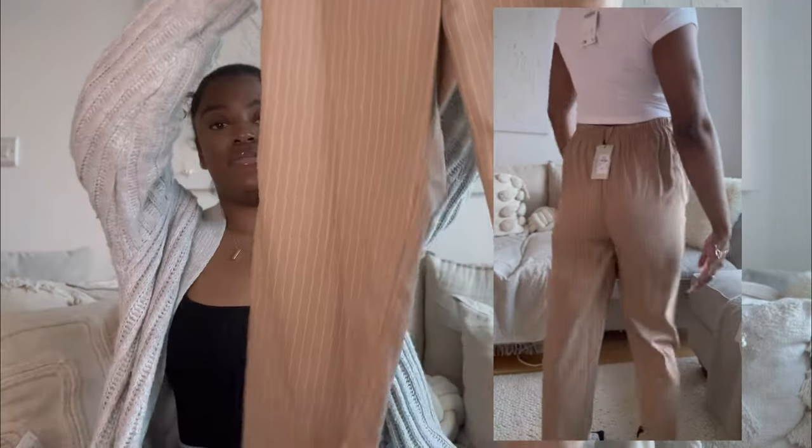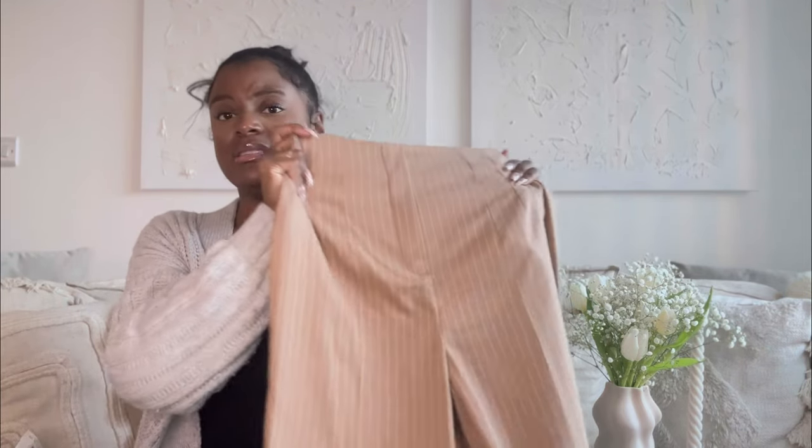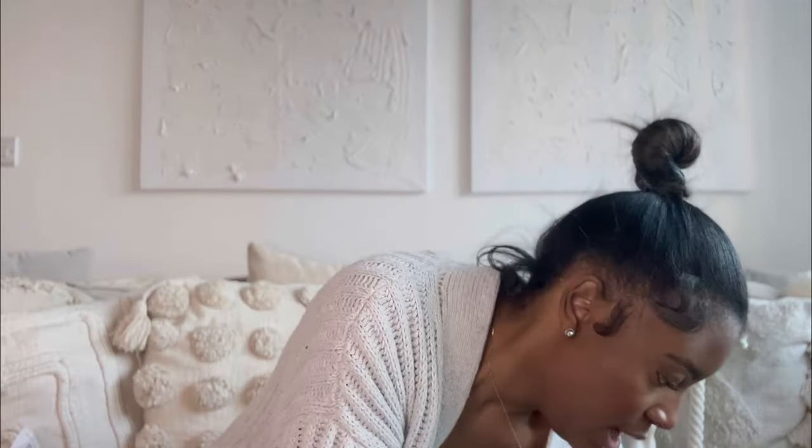Moving onto Primark — I found these trousers and honestly the only reason I picked them up was because they were three pounds. Three pounds! I like the slouchy vibe. I think they'd look cute with the white basic crop top I just showed, or even with this bodysuit from Zara and some Humbers, Jordans, or Forces. Amazing for three pounds.